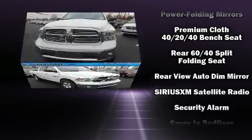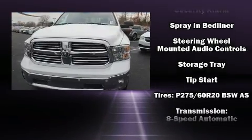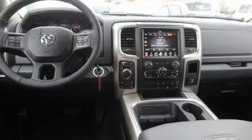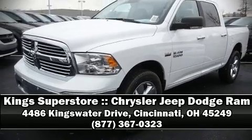Curtain airbags combine with standard stability control in creating a comprehensive safety network. Our experienced sales staff is eager to share its knowledge and enthusiasm with you. Please don't hesitate to give us a call.